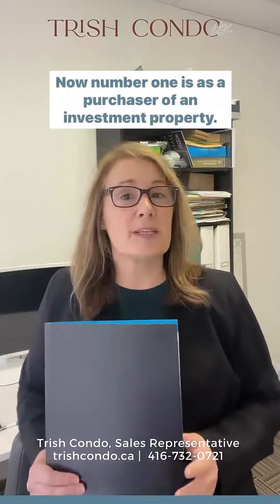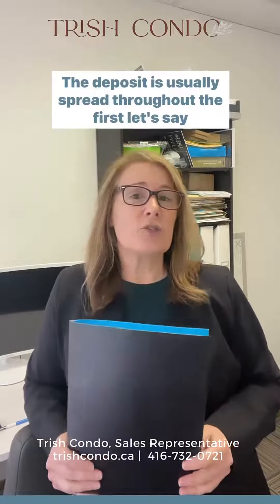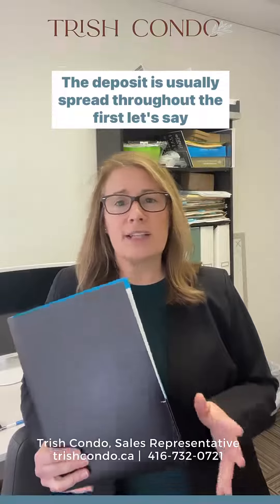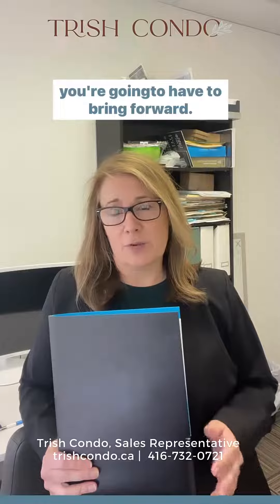Number one: as a purchaser of an investment property you must put down 20%. The deposit is usually spread throughout the first two years, which allows you the time to save for the other deposits that you're going to have to bring forward.